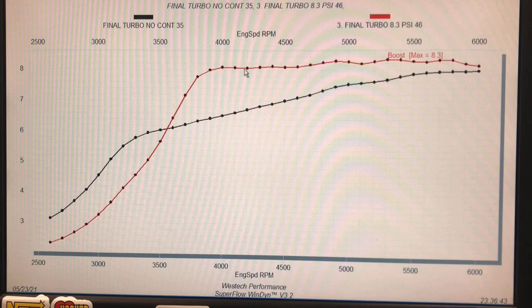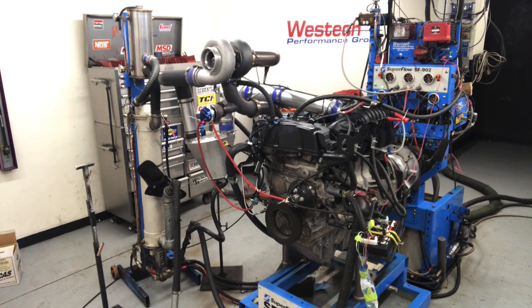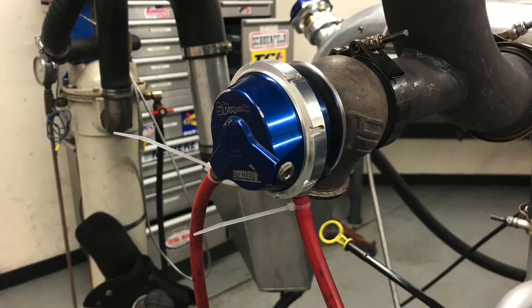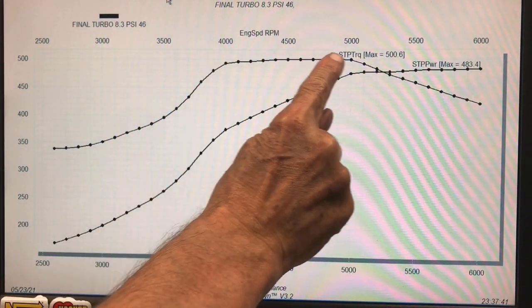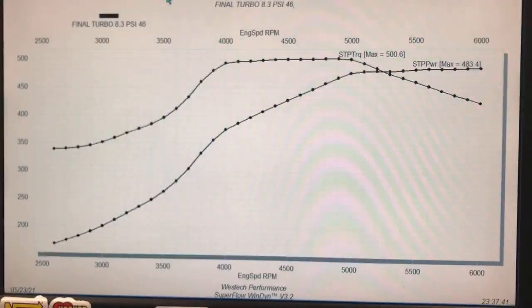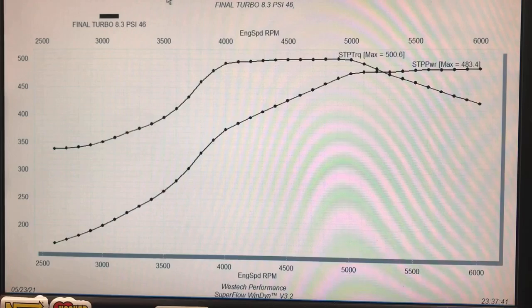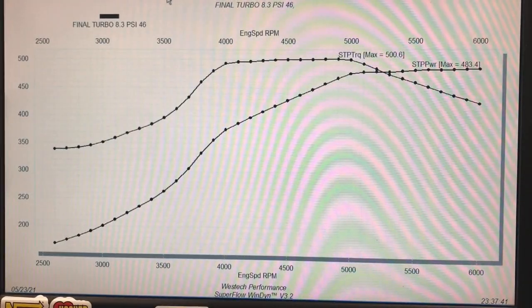This illustrates perfectly the benefit of having an electronic wastegate controller. Now let's raise the boost. Before cranking up the boost, I want to point out this torque curve — it's actually a torque plateau. Basically perfectly flat, varying by only one or two foot pounds for over a thousand RPM. That means you're going to be making lots and lots of acceleration while running a constant basically 500 foot pounds.